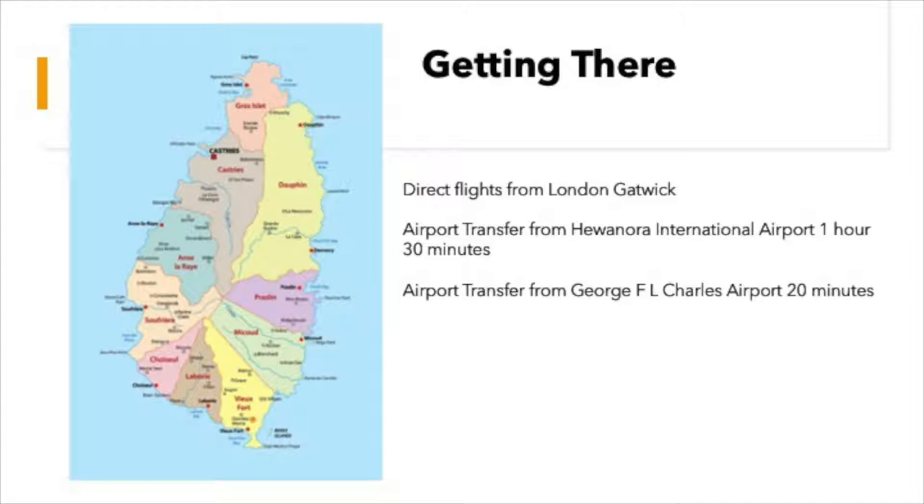What you can also tell your clients about is the opportunity, if they come into the international airport in the south into Huanora, they could do a helicopter transfer, which is beautiful. That will take them up to the airport in the north into Castries Airport, and then they would just do the 20-minute transfer in the car. What you'd need to make sure your guests are aware of, though, is that their luggage won't fit into the helicopter, so the luggage would follow them up by road and would arrive a little bit later. So if they want to freshen up or jump in the pool straight away, make sure they have some hand luggage with them just for those little pieces that they might need.